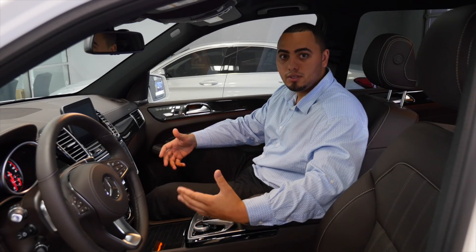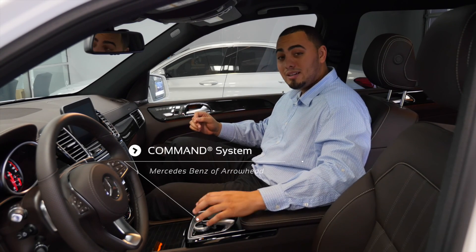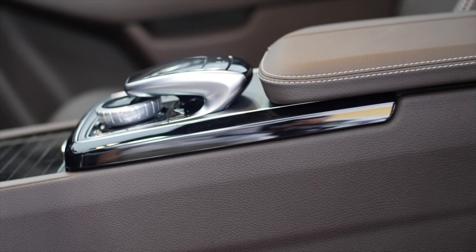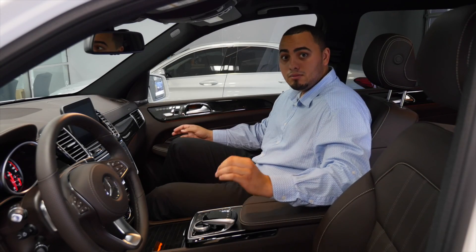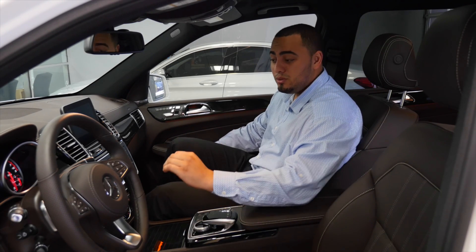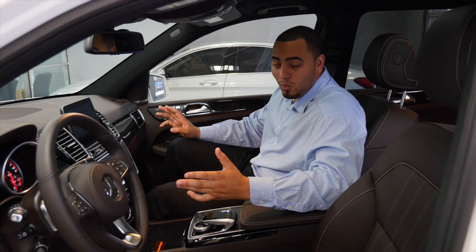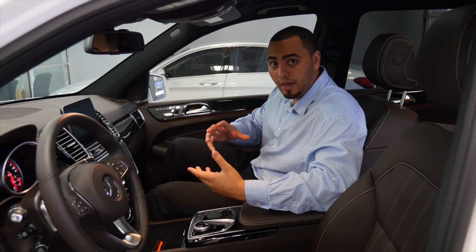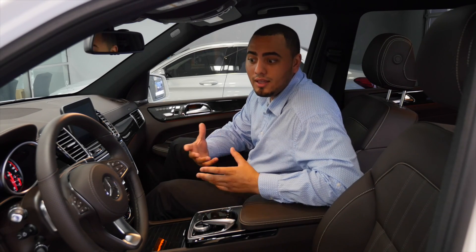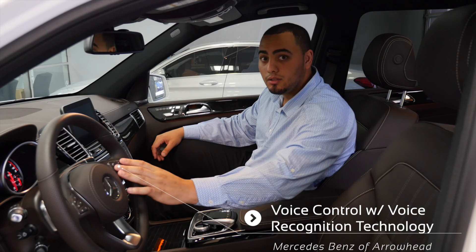Here in the middle it comes with the command system — a fancy way of saying an iPad. It's a touch screen, but you can draw in locations, names, and addresses, or type in phone numbers. This also comes with Bluetooth connectivity so you can connect your phone — it takes maybe 20 seconds once paired. You're able to stream Spotify, Pandora, Apple Music, and that type of stuff. You can also make voice commands and calls directly through your steering wheel.